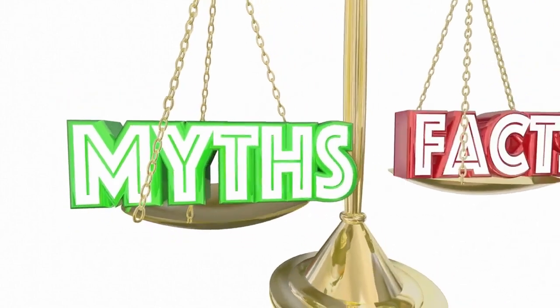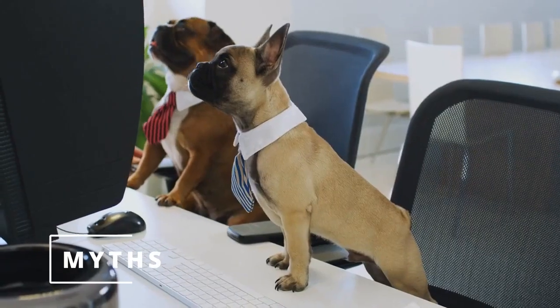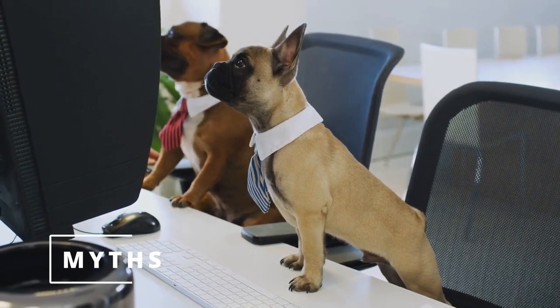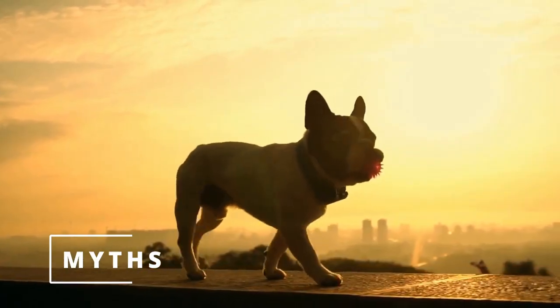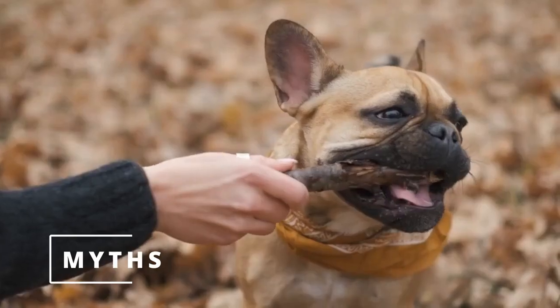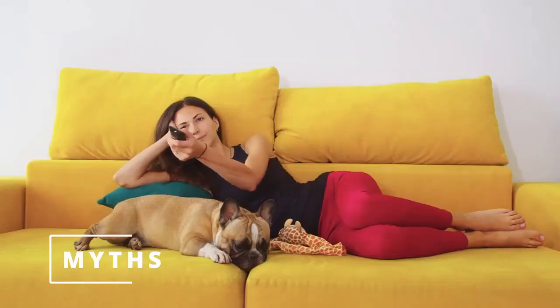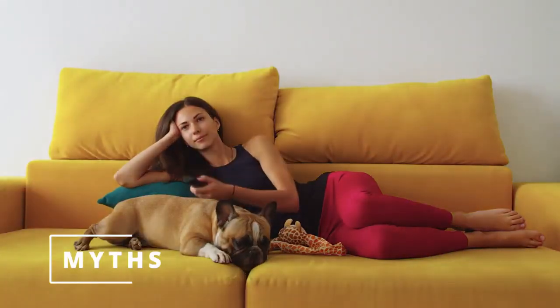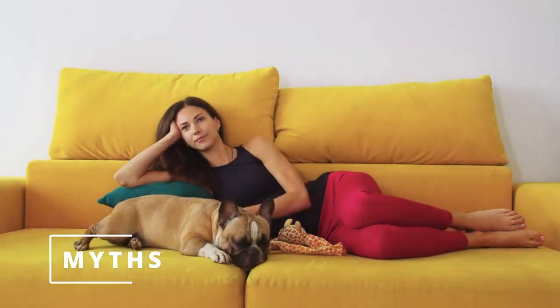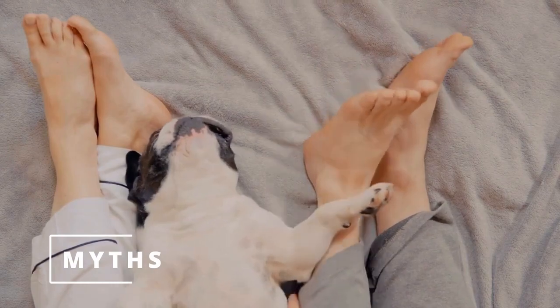Before we wrap up, let's address some common myths about French Bulldogs. The first myth is that Frenchies are high-maintenance dogs. As we mentioned earlier, they don't require a lot of grooming or exercise, so they're actually quite low-maintenance. The second myth is that Frenchies are aggressive dogs. In reality, they are friendly and affectionate, and they rarely show any signs of aggression. However, like any dog, they can become aggressive if they're not trained or socialized properly.